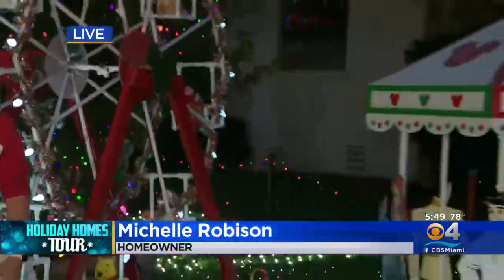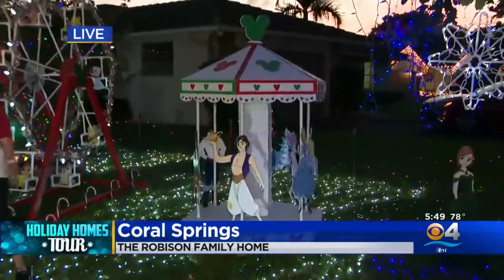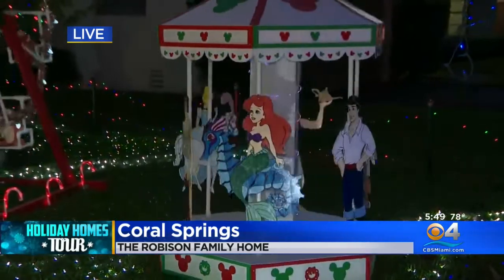And you've got a carousel here. Tell me a little bit about the carousel. So the carousel was new this year with the help of my parents. We were able to build this. So it was homemade built and it took a lot of work to build here.